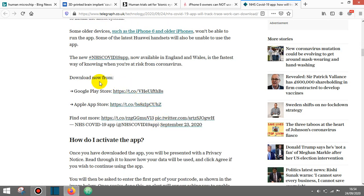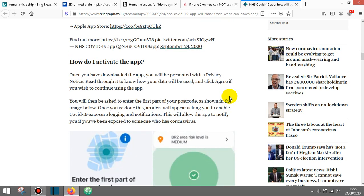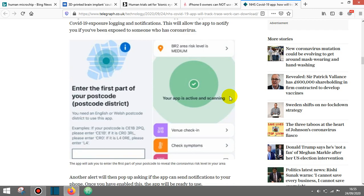And also, it says here you can download it from Apple and Google, and I'm sure they'll be adding Facebook and all these other major platforms. So your information is not just going to be across one platform — it's going to be across quite a lot of platforms and probably worldwide. As you can see from this diagram here, it says enter the first part of your postcode, your postcode district — you need an English or Welsh postcode district. And it tells you if the app is active and scanning, then it's got the venue checking and check symptoms.